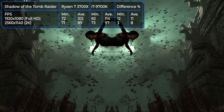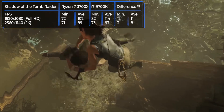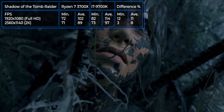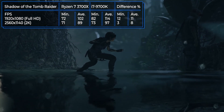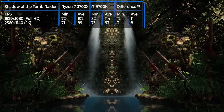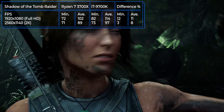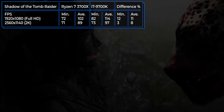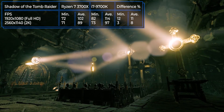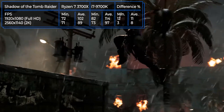In summer 2018, Canadian studio Eidos Montreal released Shadow of the Tomb Raider, the final part of the adventure trilogy featuring the legendary Lara Croft. In this test, Intel's performance looks more solid than its competitor. The i7-9700K showed 114 FPS versus the Ryzen's 102 FPS at 1920x1080 resolution, with similar results seen in 2K resolution.